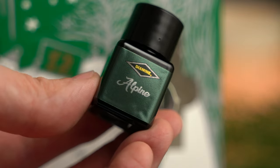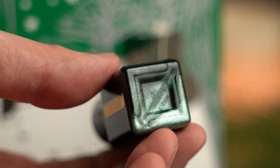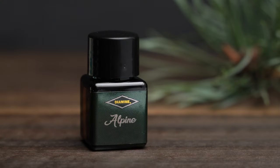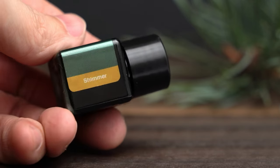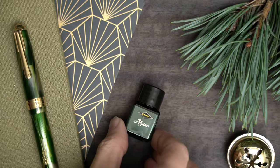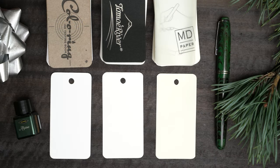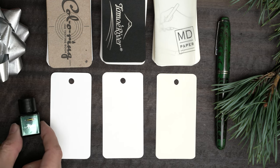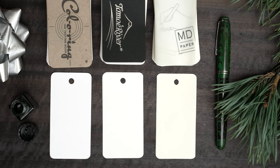Here we have an ink called Alpine, and looking at the bottom of the bottle, it's pretty obvious that this is a shimmering ink. The side of the bottle says that this is a shimmer ink rather than a chameleon. Alpine sounds like it should be a good Christmassy color. I'm going to swatch this one on my color ring, on Tomoe River, and on Ivory Midori MD paper.